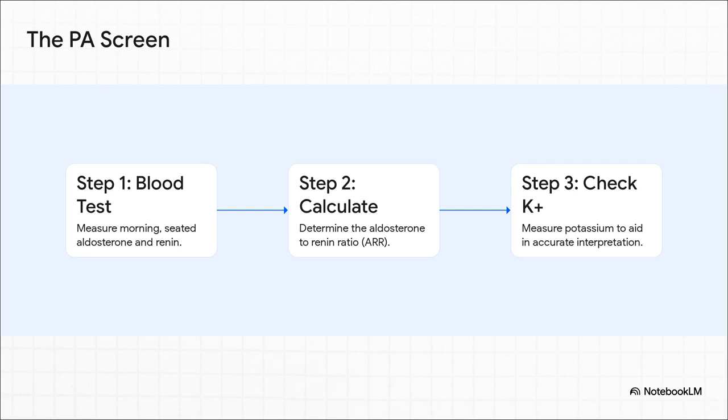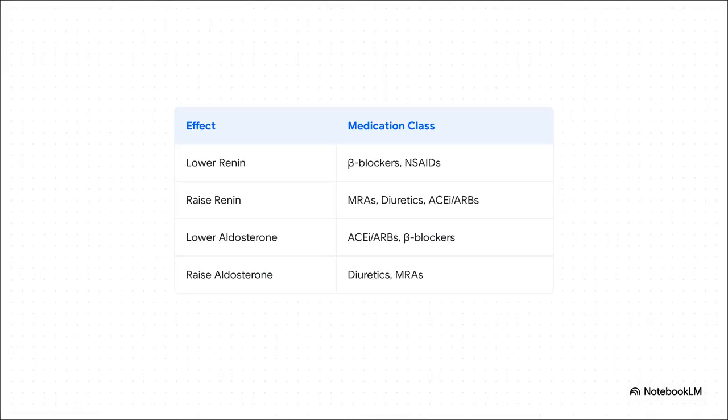The screening test itself is just a simple blood draw. The key is the aldosterone-to-renin ratio — the ARR — which you get from a morning sample while the patient is seated. It's also really important to check their potassium, not because it's part of the ratio, but because it's a critical piece of the puzzle for interpreting results, since potassium can affect aldosterone levels. One of the most practical parts of the whole guideline is that it tackles the real-world headache of interfering medications, with clear no-withdrawal and minimal-withdrawal strategies — making screening possible for so many patients on a variety of meds.